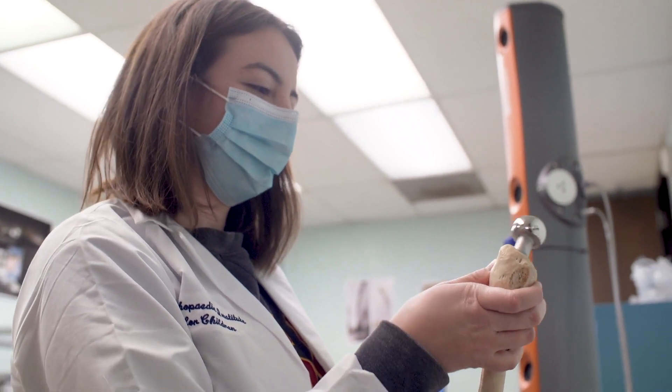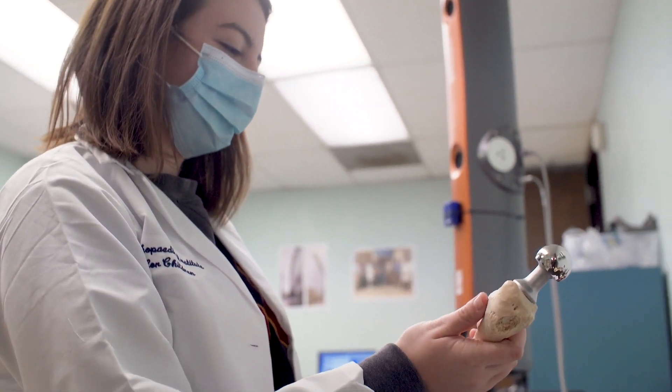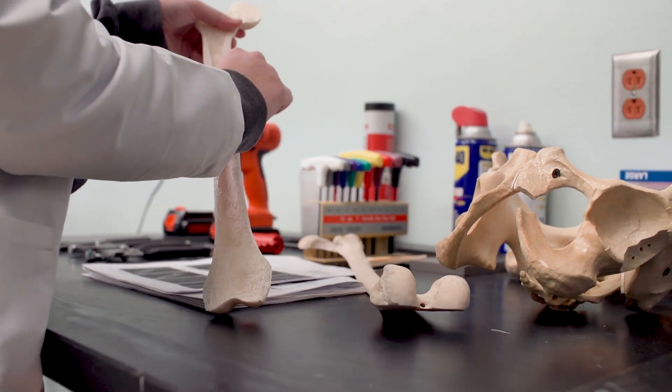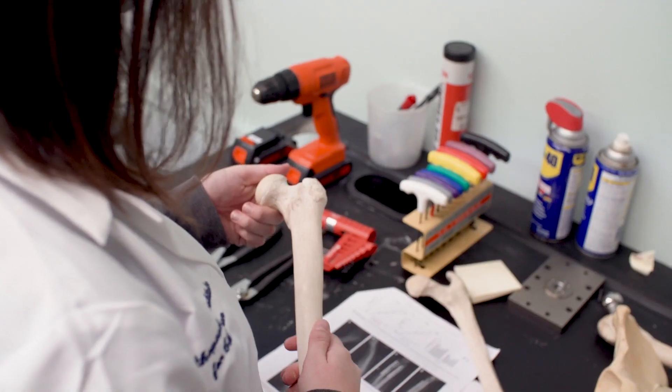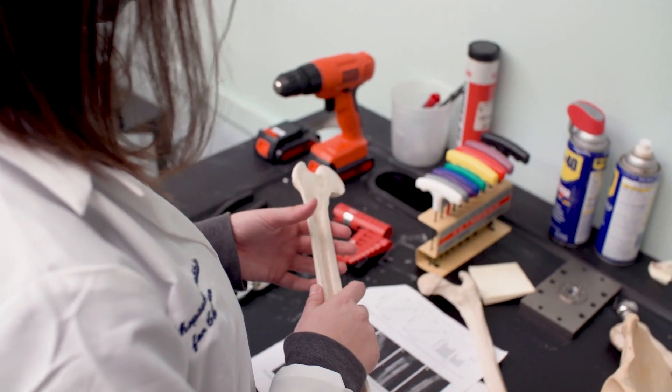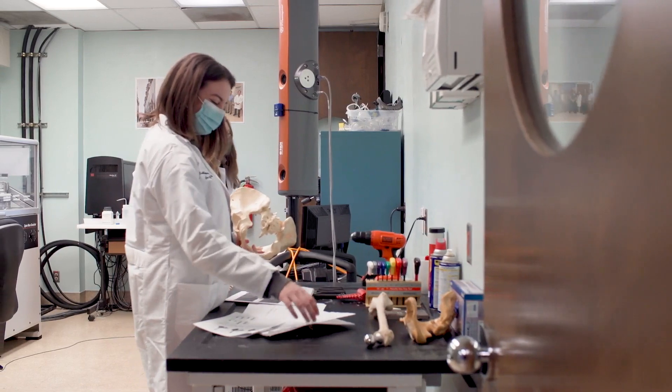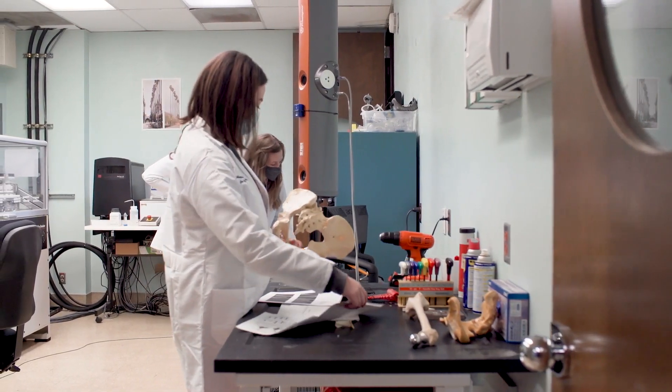Knowing that tens of millions of people have been affected by advances in material development done at this institute makes us feel very proud that we're doing significant work. It's having a true impact — truly applied research, not just for the journals and theoretical.